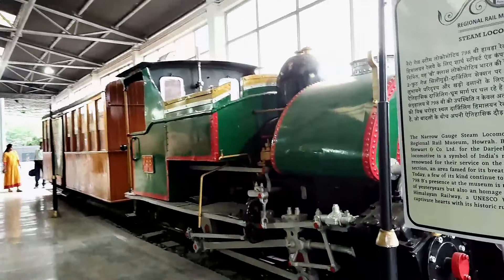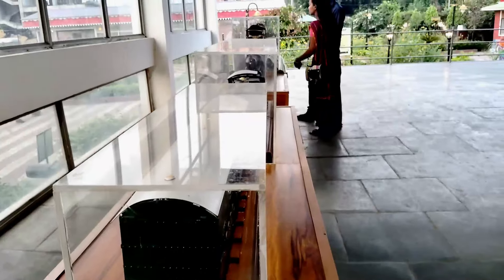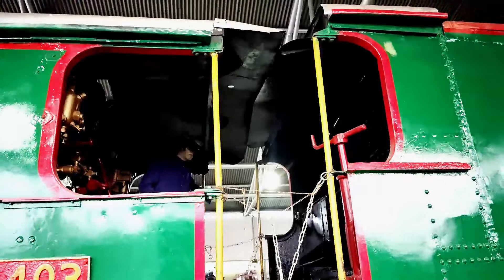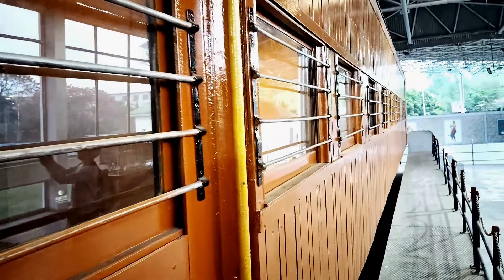This vehicle was built as an attraction. In this vehicle there was a compartment. We were able to see this vehicle. This vehicle was built with a dining space and a drawing room. In this vehicle there was a first class train.